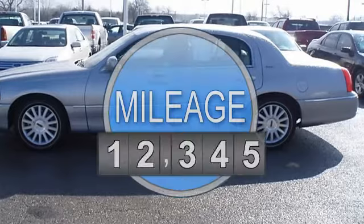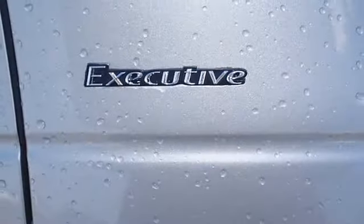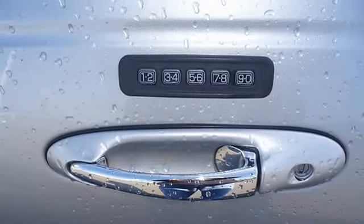Fully loaded with beautiful leather interior, power windows, power locks, power mirrors, power seats, memory seats, wood grain dash, keyless entry, and much more.